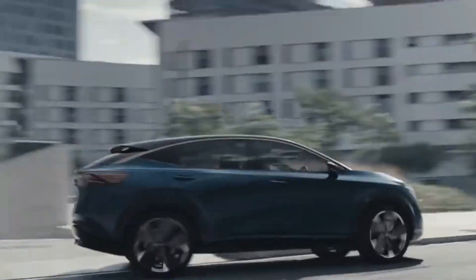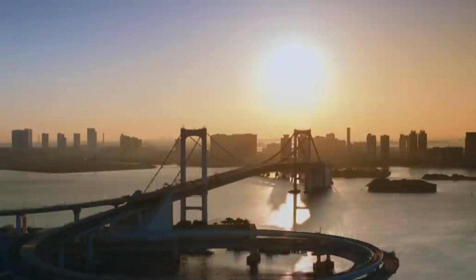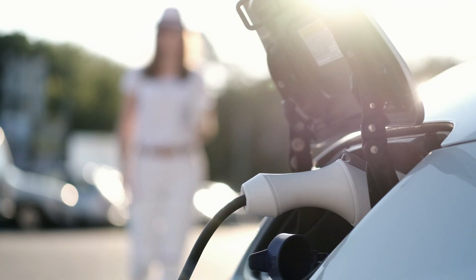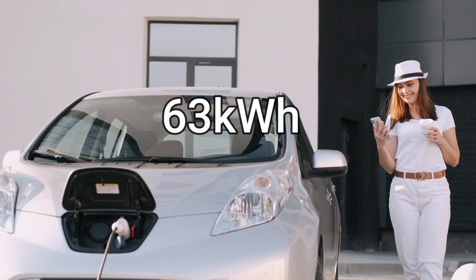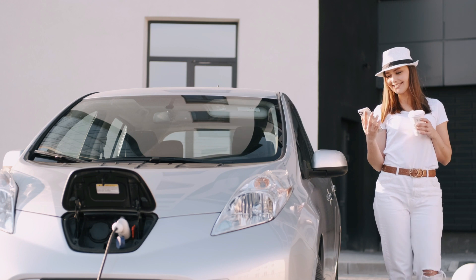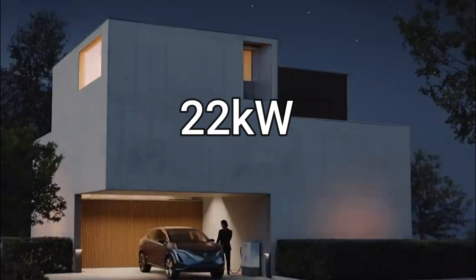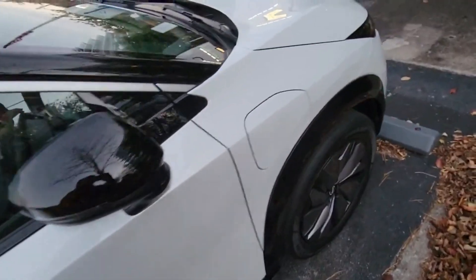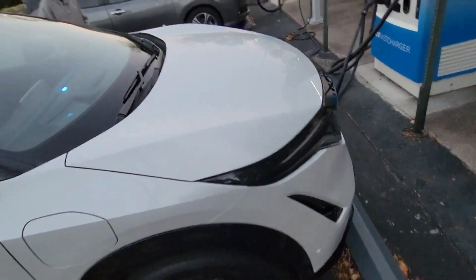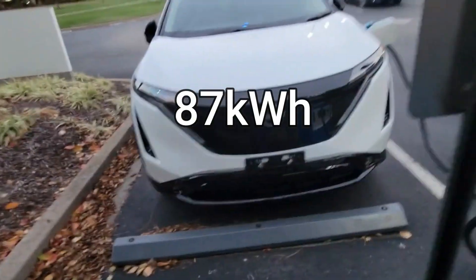In terms of electric range, the Ariya shines. The entry-level model has front-wheel drive and a 63 kWh battery, giving it a range of 223 miles. Upgrading to the bigger 87 kWh battery version extends range up to 310 miles — one of the greatest in the industry. The 63 kWh Ariya supports 7.4 kW AC home charging, while the 87 kWh version can charge at 22 kW on an AC three-phase charger. Both the 63 kWh and 87 kWh variants offer up to 130 kW DC rapid charging, which can add up to 186 miles of range in as little as half an hour on the 87 kWh model.